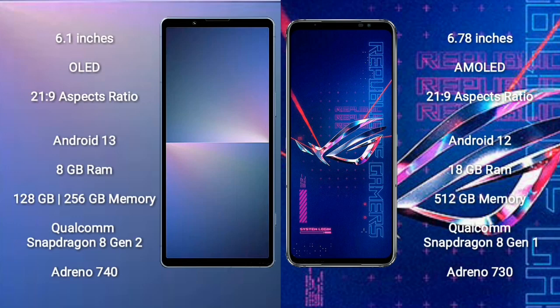Sony Xperia 5 Mark 5 comes with a 6.1-inch OLED display and aspect ratio 21:9. ASUS ROG Phone 6 Pro comes with a 6.78-inch AMOLED display and aspect ratio 21:9.